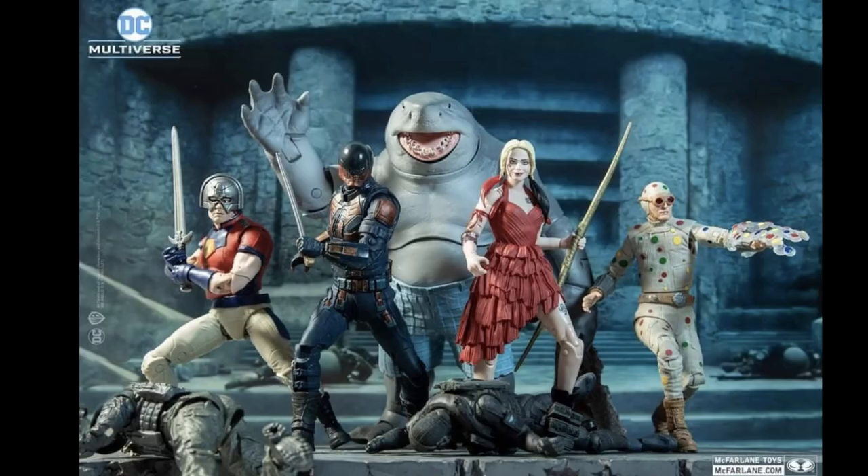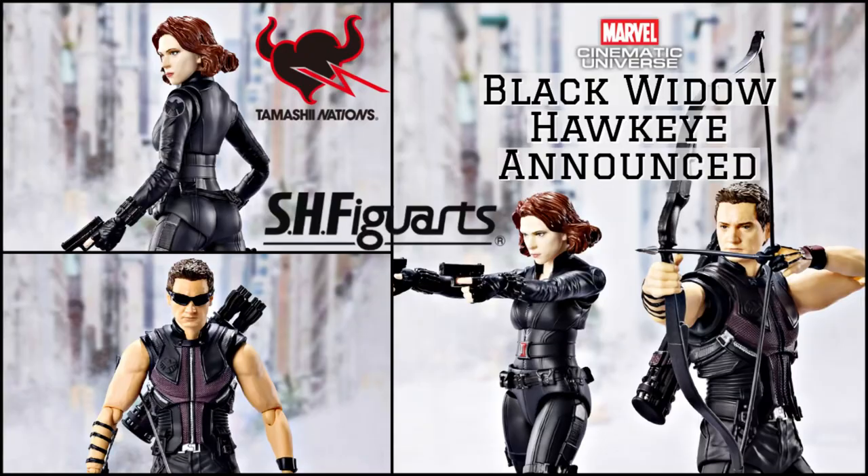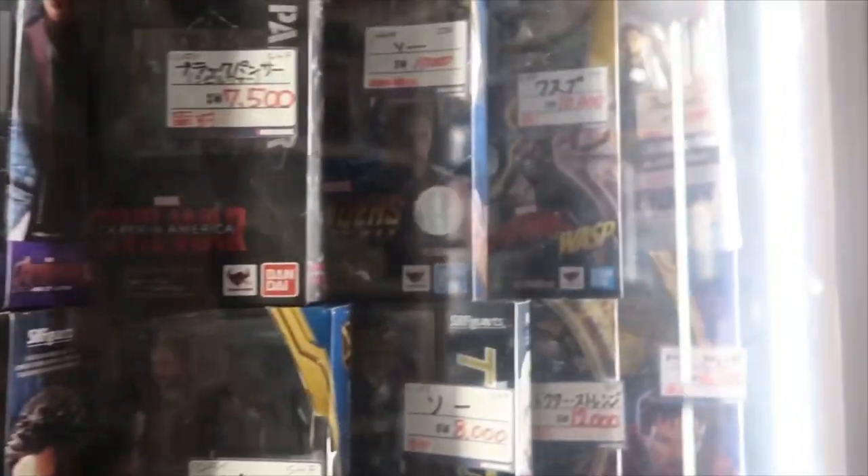For DC, McFarlane unveils some Suicide Squad figures. So the MCU Infinity Saga is almost complete, and we look forward to the next phases. Thanks for watching and hope to see you next time.